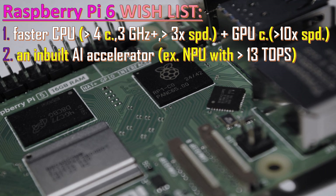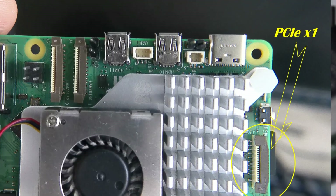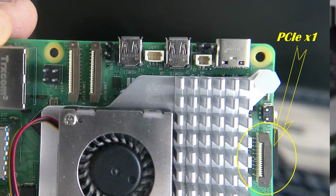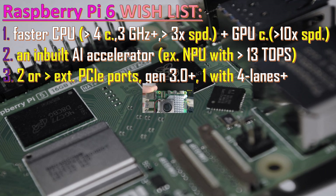Currently we have one external PCIe port. I hope for two — the competition already has two. It should be at least Generation 3 so that it officially supports Gen 3 without limits. Currently only Generation 2 is supported; Generation 3 can be used, but if something goes wrong, they don't guarantee it will work.